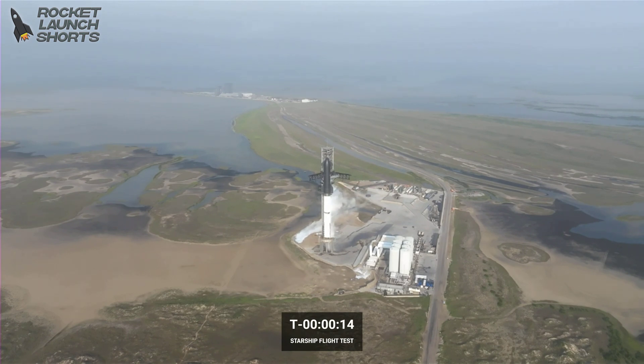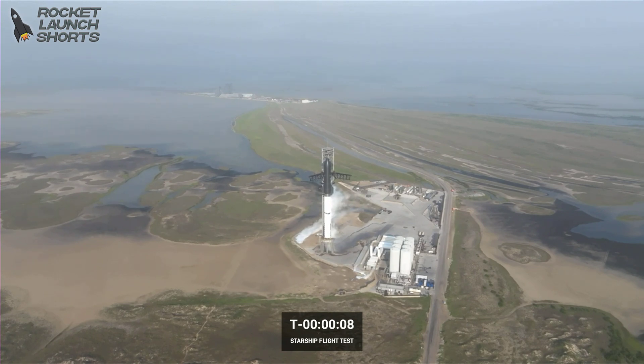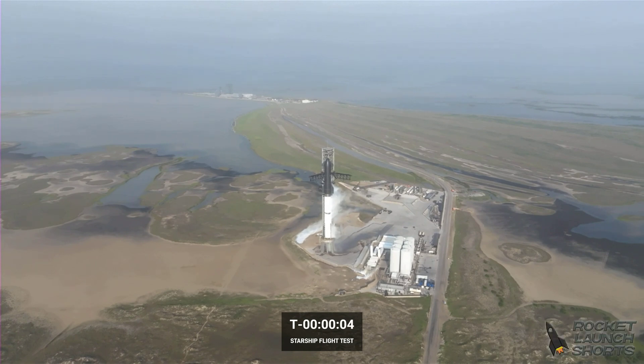Two hours, 15 seconds. 10, 9, 8, 7, 6, 5, 4, 3, 2, 1.